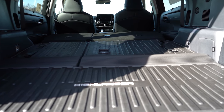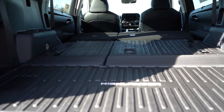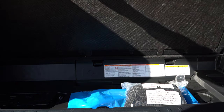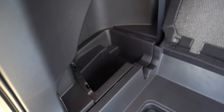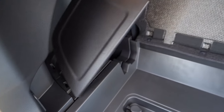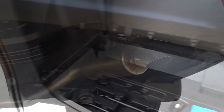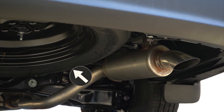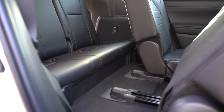There's a 60/40 split, cargo lighting, a cargo cover, a 12-volt power outlet, tie-down anchors, grocery bag hooks, in-floor storage underneath the cargo floor, and some hidden in-floor storage in the back corner with a cover over top of it. Underneath the Highlander next to the exhaust you'll find an actual spare tire as opposed to a fix-a-flat — personally I love that.